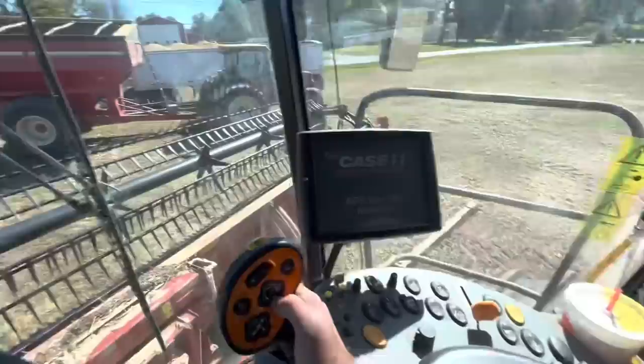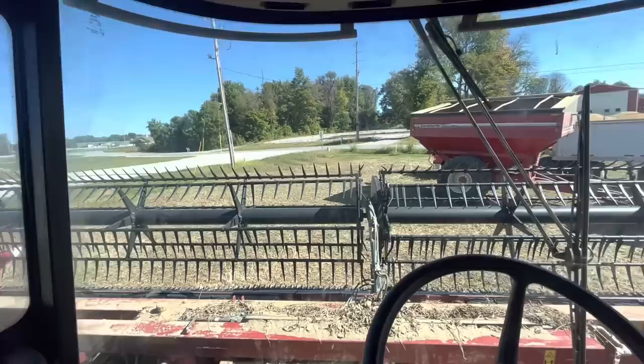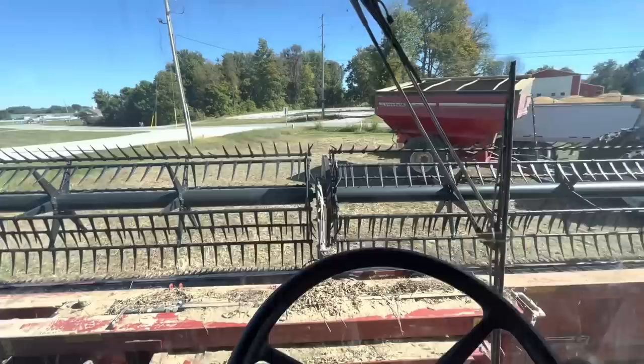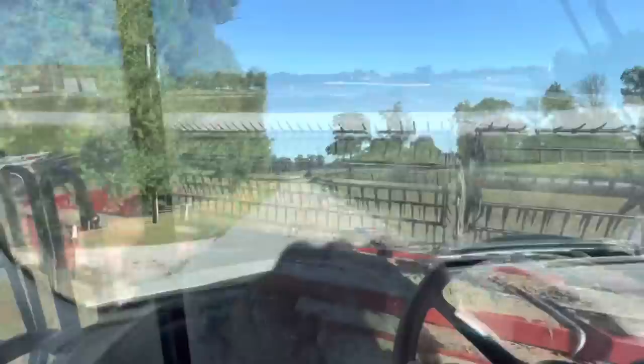Morning — we're fueling up, greasing up, and hopefully cutting a lot of beans today. Fingers crossed this head holds together long enough to do that. It's about noon now — we took it easy this morning, didn't get in any big hurry. Fueled everything up, greased everything, checked the oil, got everything shuffled. There's still a dew on right now but I'm tired of waiting, so we're gonna go cut some beans. Went and got some Burger King up the road, and now we're gonna get something done. Alright — got another farm done.